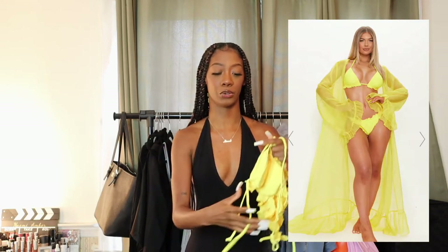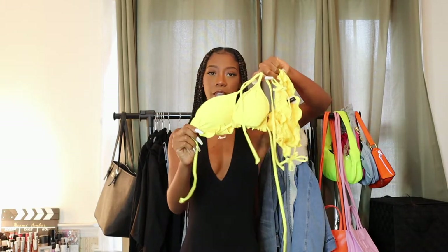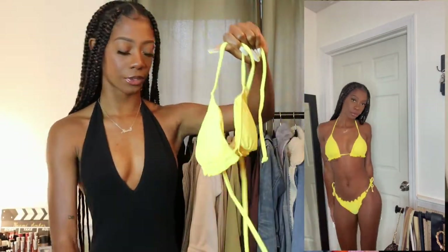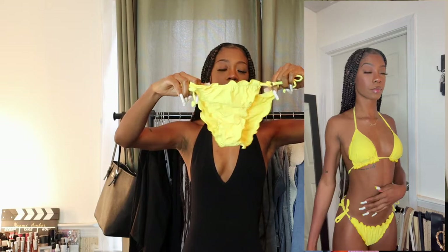The next swimsuit is literally the same idea as the blue one, just in yellow. I was going to get a yellow kimono — ruffled, big, dramatic, extra — but it was expensive so I'll link it below. This is just the yellow bathing suit, same ruching at the bottom of the bra and same bottoms. I do recommend sizing down for the bottoms because they run a little big and that gives the diaper effect.